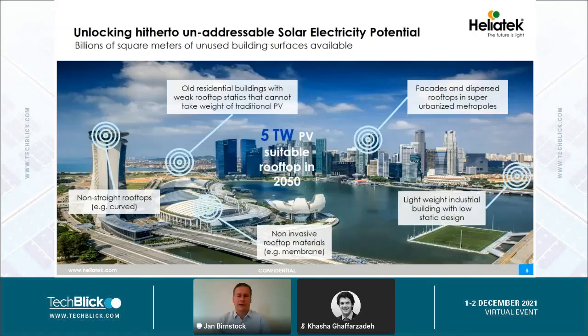The starting picture we usually show ahead of our presentations is the skyline of Singapore — not because our company is located there; we have our headquarters in Dresden, Germany. This picture shows a lot of the applications we have in mind: non-straight and curved rooftops, old residential buildings with large rooftop statics that cannot take the weight of traditional silicon photovoltaics, membrane roofs where we cannot drill holes, plenty of facades, and lightweight industrial buildings with a low static design. All those are typical applications for the modules we produce.